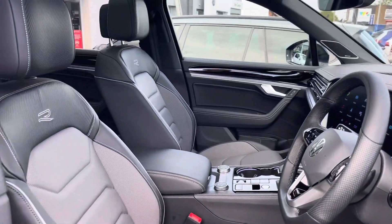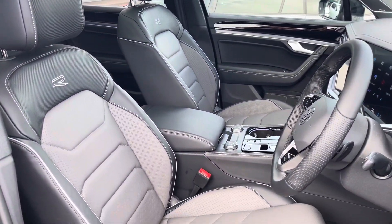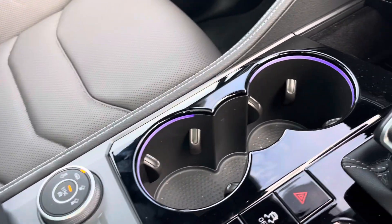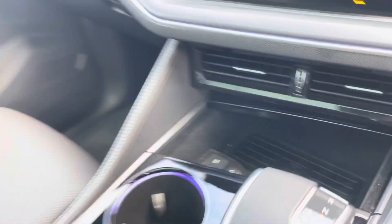The cabin features a pair of active climate front seats with massage function and power adjusting that guarantees comfort on every drive. Alongside other features such as an armrest, cup holders and wireless phone charging.